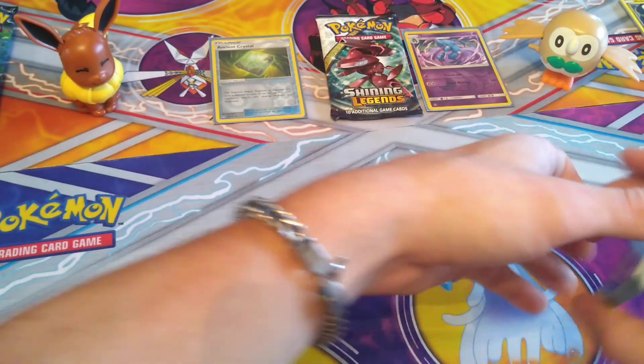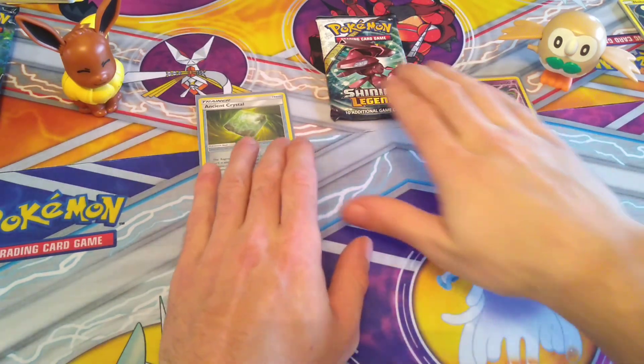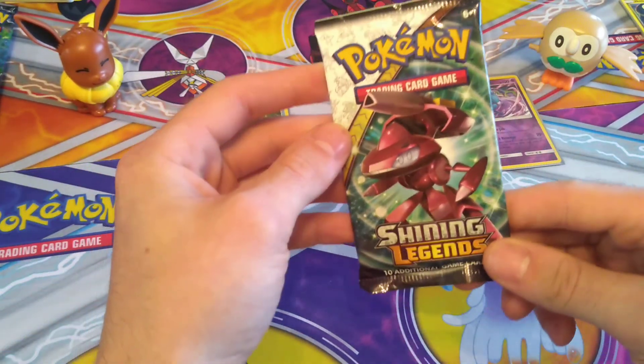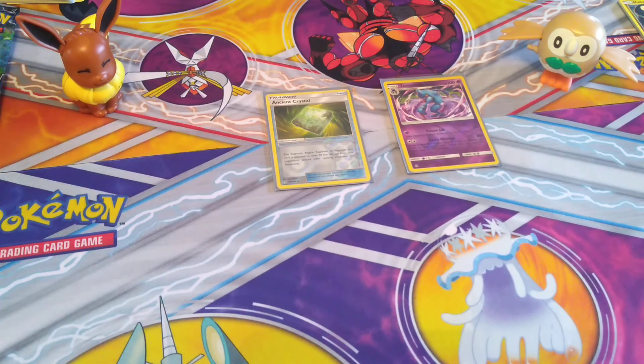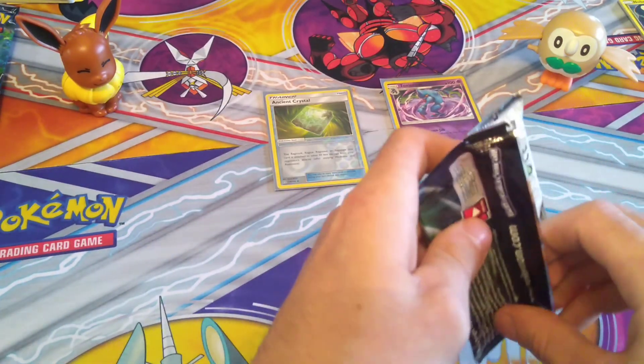Alright, that's a nice start to Ultra Prism for us, I'm happy with those pulls. Now let's get into our last pack of the day — the Shining Legends Genesect pack. Can I get some last pack magic? Come on, Eevee and Rally, give us some good luck. We've got to do better than just two reverse holographics.